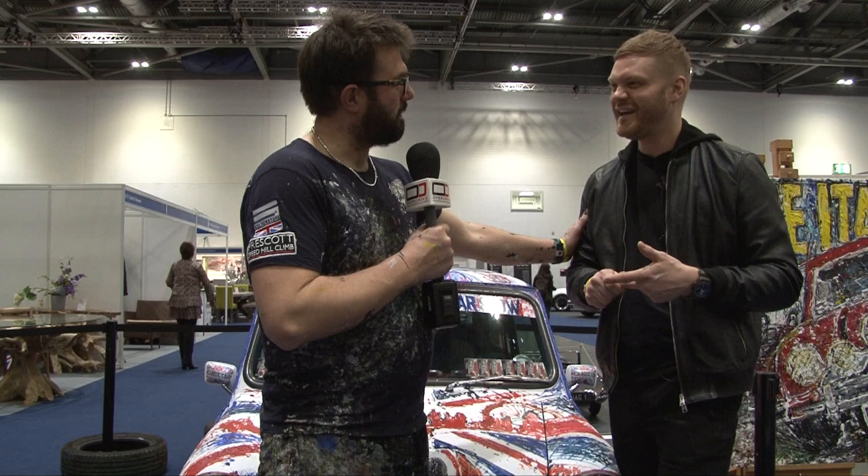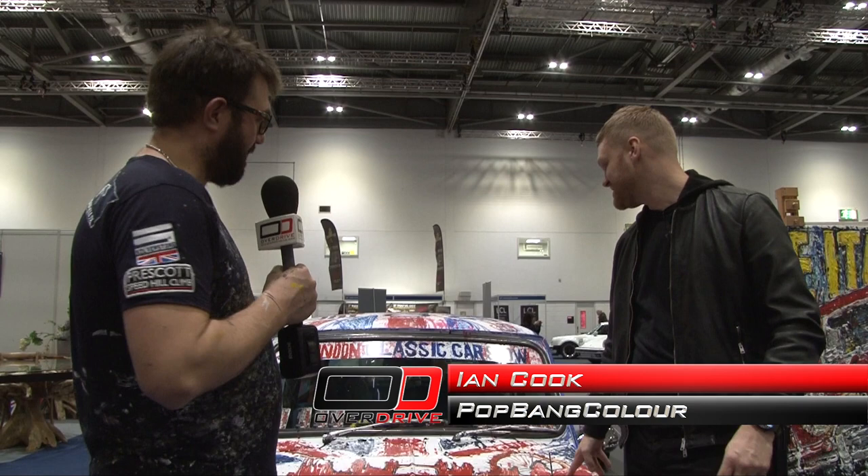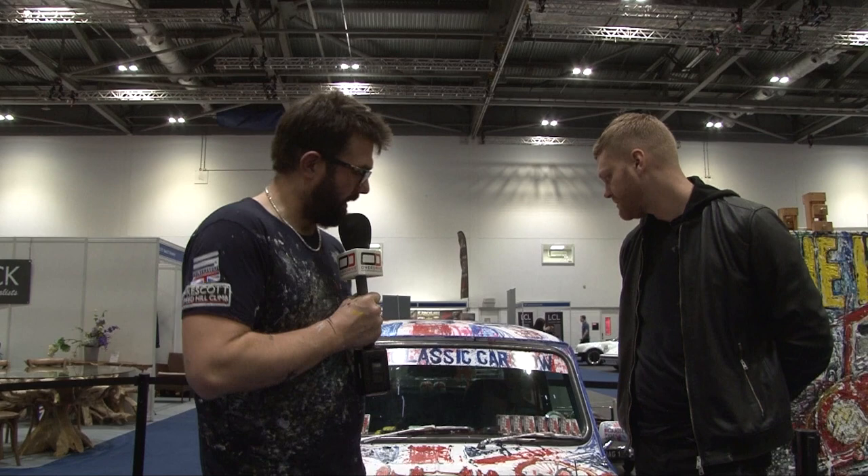So Ian, tell us all about this. It's a Mini, and I got my hands on it and painted it — all done with the cars. We had five hours to create it, and this is what I did.